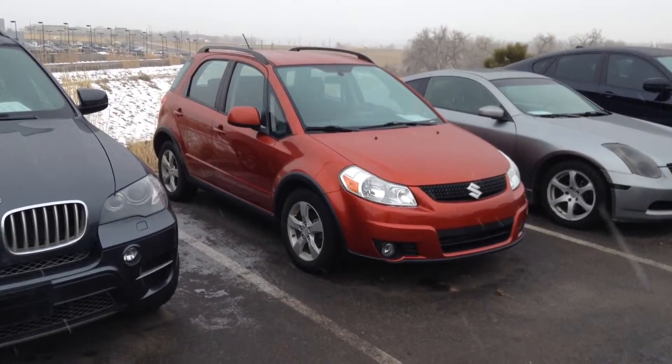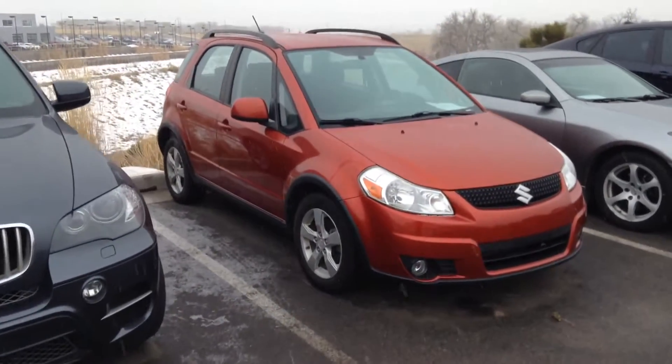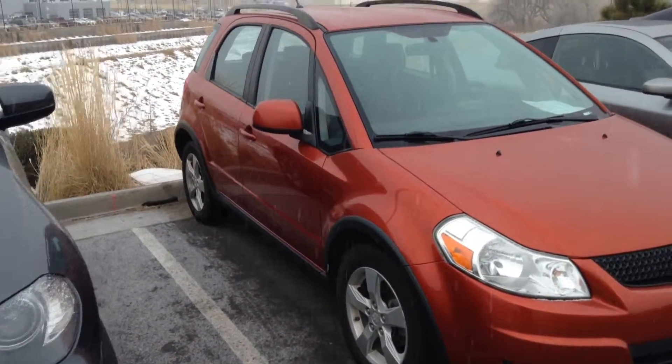All wheel drive, manual, roof rails, alloy wheels, fog lights. Small enough, perfect for tight little spots. You know, if we're downtown, it does have the hatch in the back.